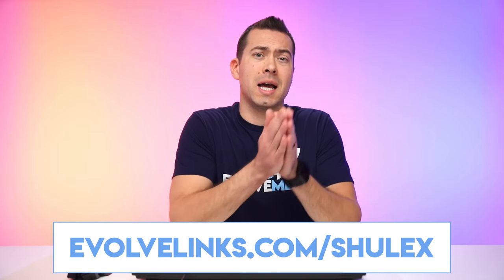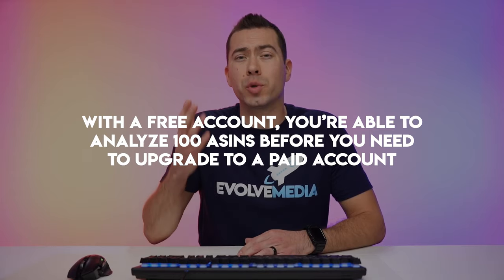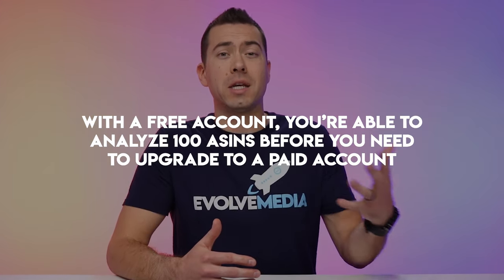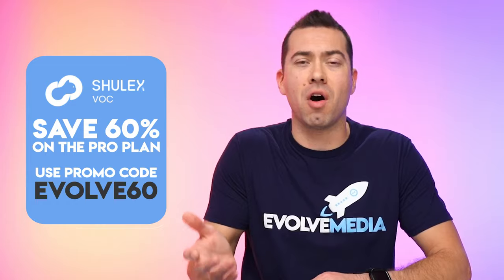This tool is super helpful for product research and figuring out how you can position your product offering better than the competitors, understand more about the customer, and overall have a better grasp on the product category you're thinking about entering. If after seeing this video you want to give Shulix a try, create a free account by going to evolvelinks.com/shulix. With a free account, you're able to analyze a hundred ASINs before you need to upgrade to a paid account. And when you're ready to upgrade, you can save 60% on their monthly pro plan by using the promo code evolve60.